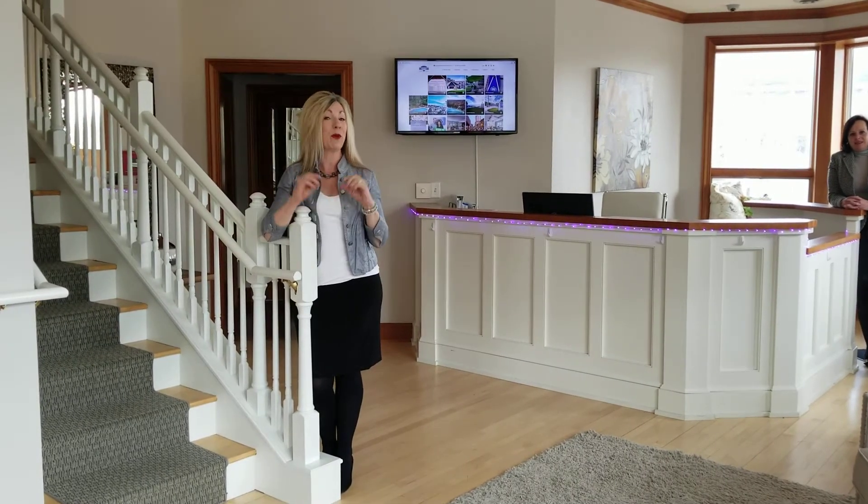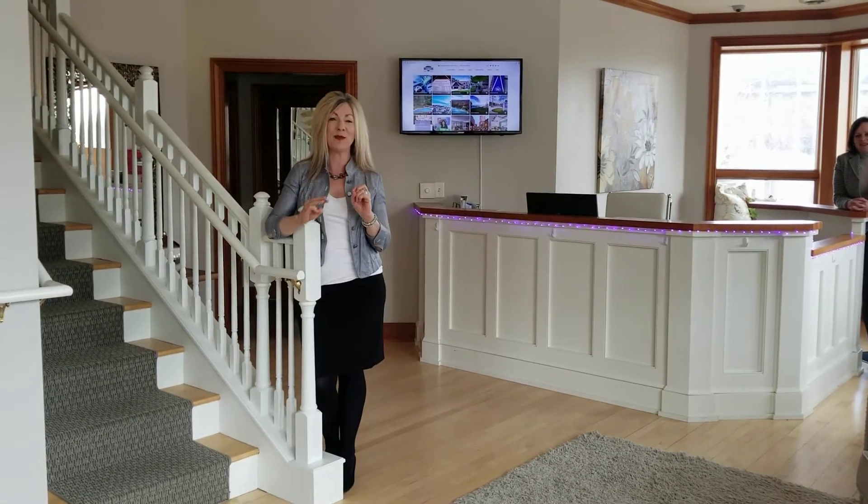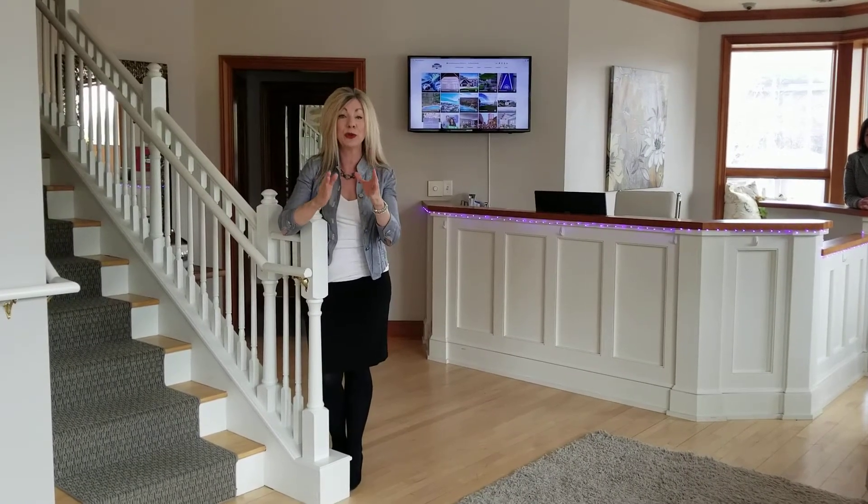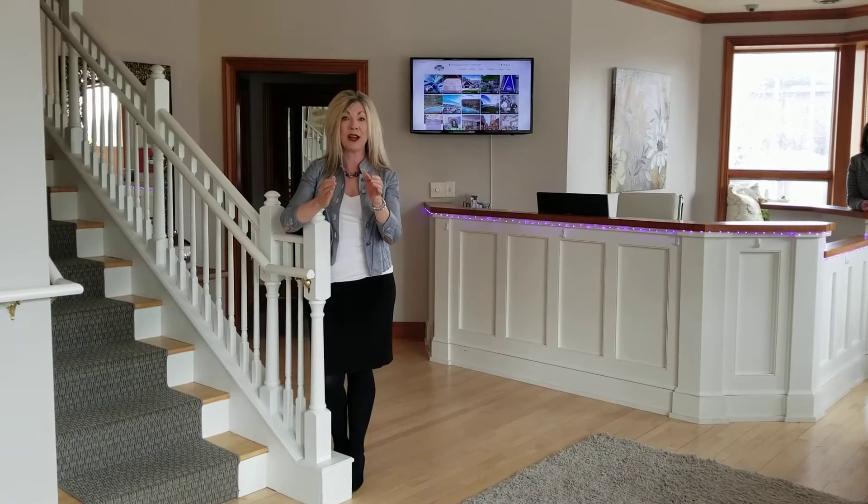I thought I'd share three very helpful tips. If you're out there and you're thinking of selling your home, this is what you need to do now to prepare.